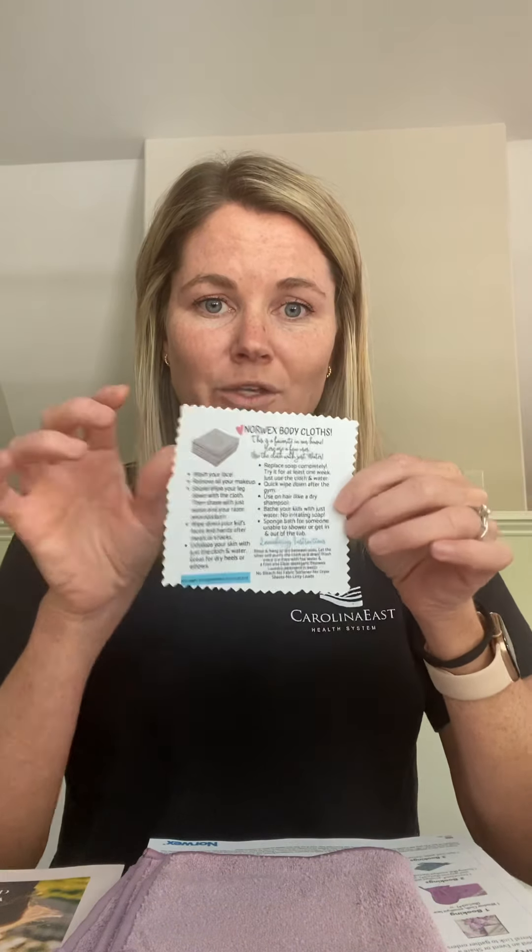You're going to get a gift from me. I usually give a body cloth — I love this. You can take off your makeup, you can exfoliate, you can shave your legs. It comes with a little how-to guide. I'm also going to send you some laundry detergent — you may or may not have it, but this is the best laundry detergent. It's filler free, and if you have sensitive skin, this is it.